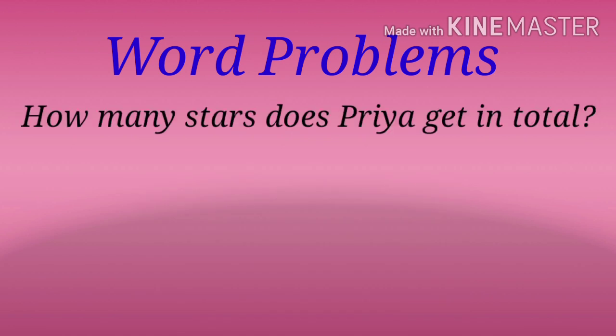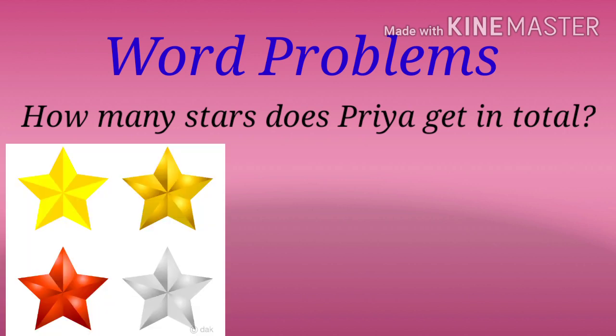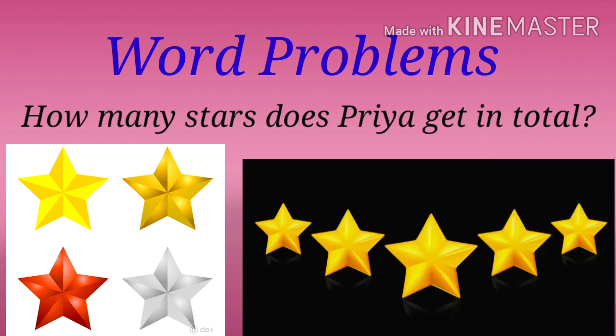Now tell how many stars does Priya get in total? Priya gets four stars on Monday and five stars on Wednesday.